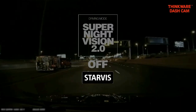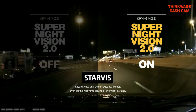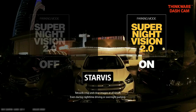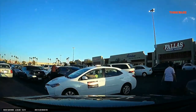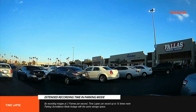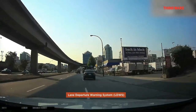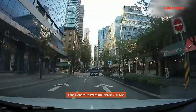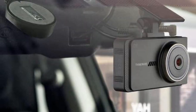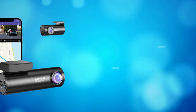The advanced driver assistance system can alert the driver of potential forward collisions, lane departures, and front vehicle departures. The rear-view camera captures video evidence of incidents that occur at the rear of the vehicle in 1080 resolution. You can instantly play back videos, navigate menus, and configure settings right on the screen. Advanced technology reduces noise and enhances image quality in low-light conditions, and the GPS antenna notifies you of upcoming red light cameras and speed cameras.